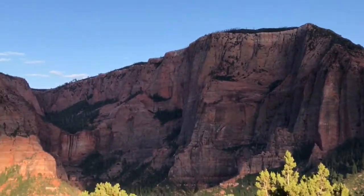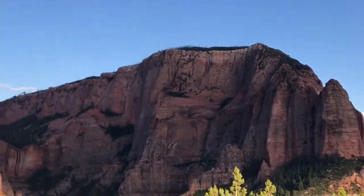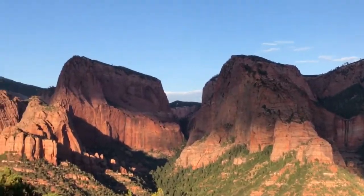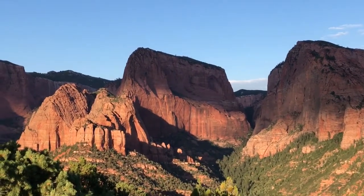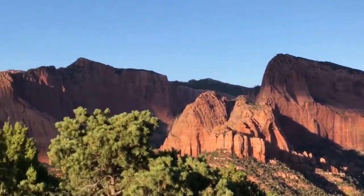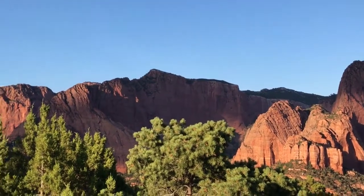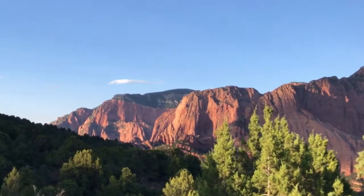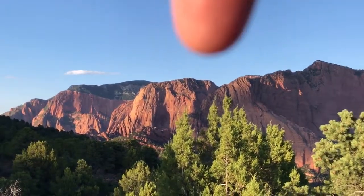Timber Top Mountain is from here to here. Nagant Mesa is right there — you can see how the sun is hitting it, just a little bit weird. That's Beatty Point up there, Pry Point right there, and Horse Ranch Mountain is right there.